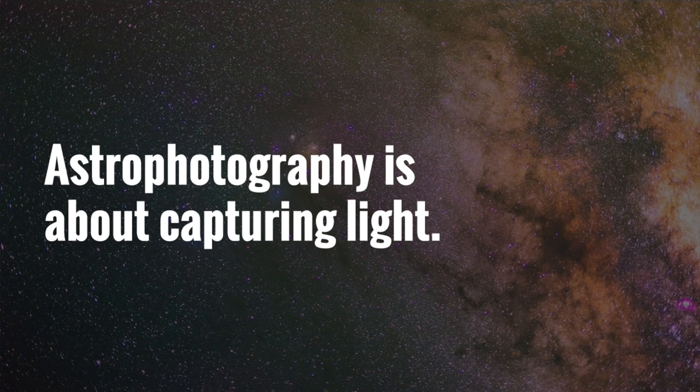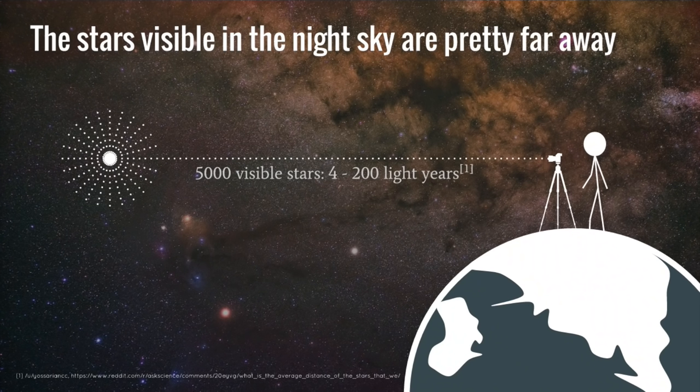Astrophotography is all about capturing light. The most important thing to think about when it comes to maximizing our image quality is how much light we can gather. When we look up in the night sky, we have roughly 5,000 stars that we can see with our naked eyes, and the majority of those stars are about 100 light years away — between 4 and 200 light years. That's about 50 million billion miles away. When we think about the light from a star, it radiates in every direction, and only a very fine filament of photons going out towards the Earth are the ones actually arriving to our eyeballs.